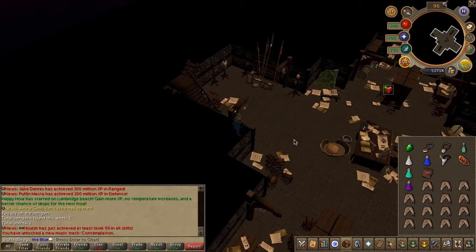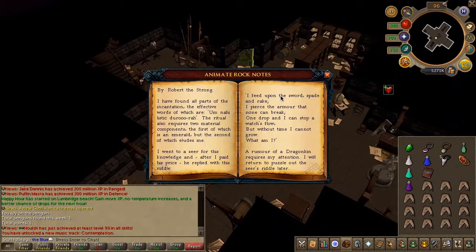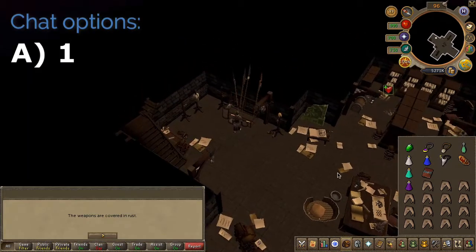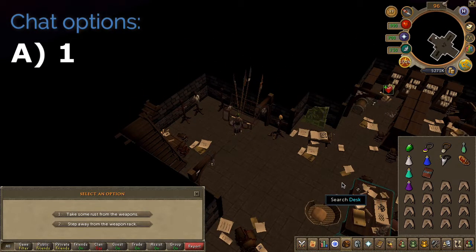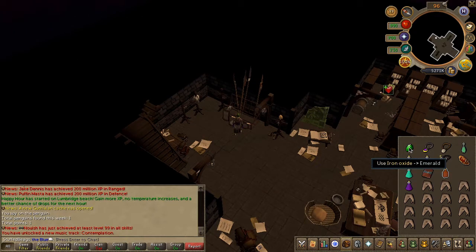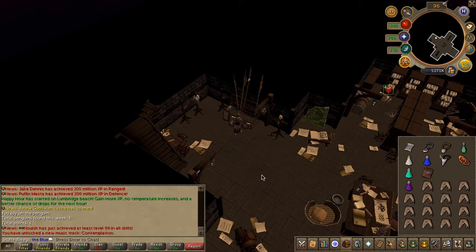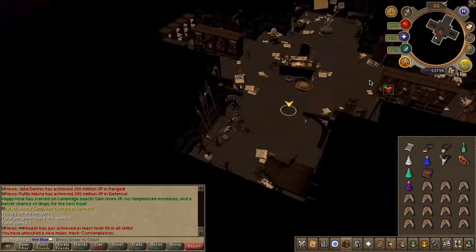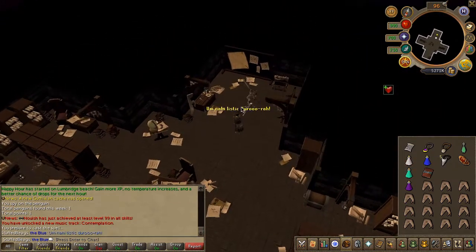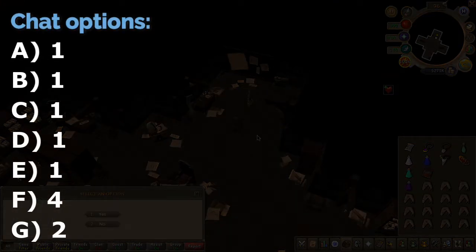Once inside the library, search a desk in the center of the room. Then search a weapon rack just to the north and choose the first chat option to obtain some iron oxide. Use your iron oxide on your emerald — you will now have an animate rock scroll. Go ahead and read the scroll just south beside the statue, then speak to Hannibus and choose the chat options on screen.